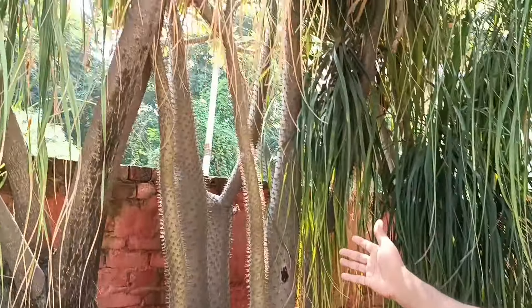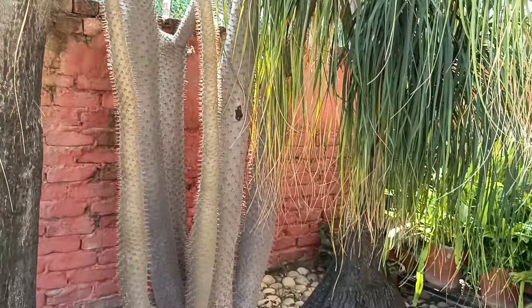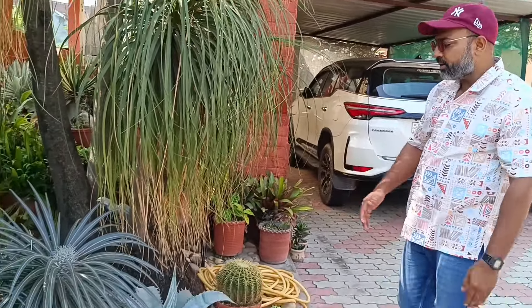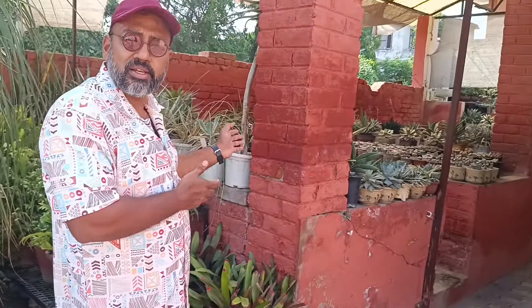And behind it there are some tall varieties of Pachypodiums — Lamerei, Rosulatum, and Bicolor Geayii. Here are some agave, and in this section there are haworthias, lithops — let's see them too.